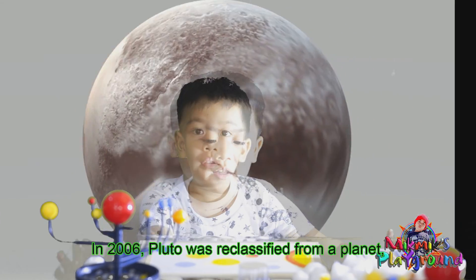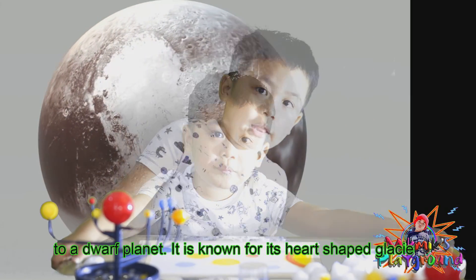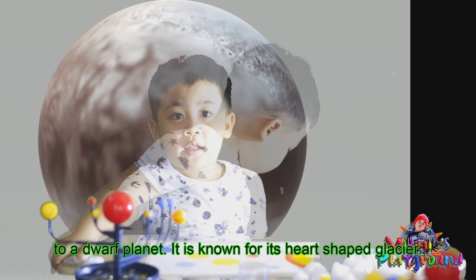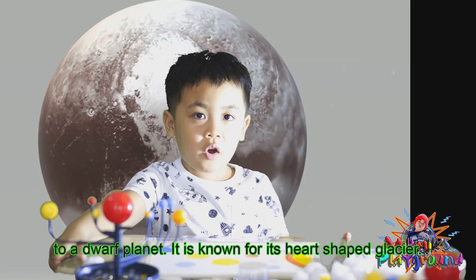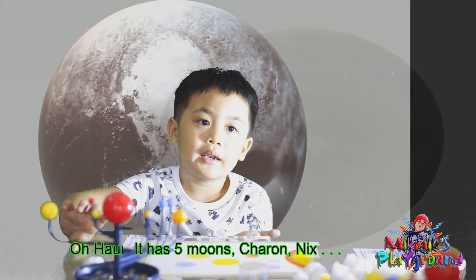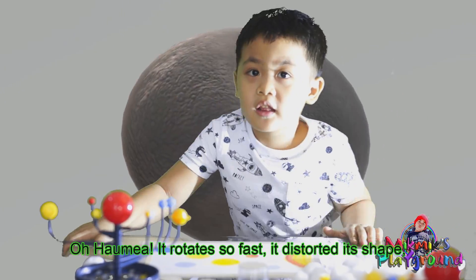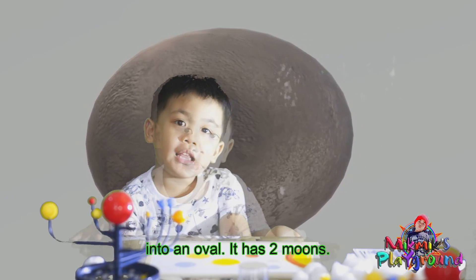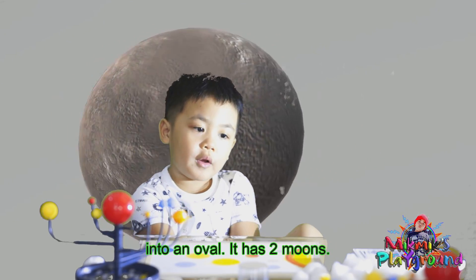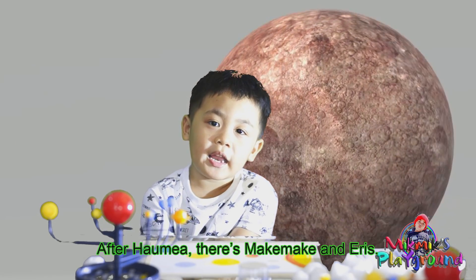In 2006, Pluto was reclassified from a planet to a dwarf planet. It is known for its heart-shaped feature. It has five moons: Charon, Nyx, Hydra, and others. After the Kuiper Belt come other dwarf planets like Makemake and Eris.